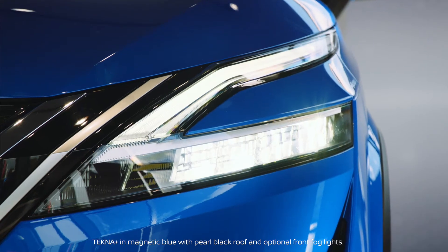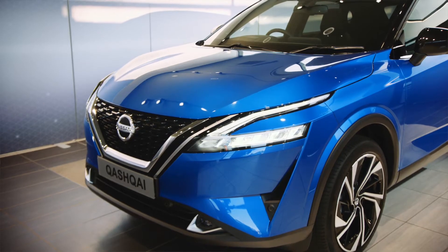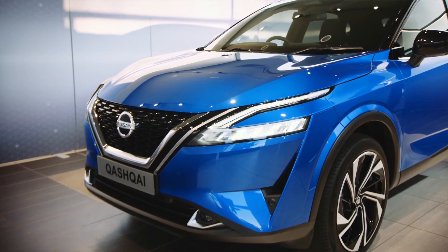The grille leads smoothly into the smart, slimline LED signature headlights. These house clever adaptive beam technology to help prevent dazzling oncoming traffic.